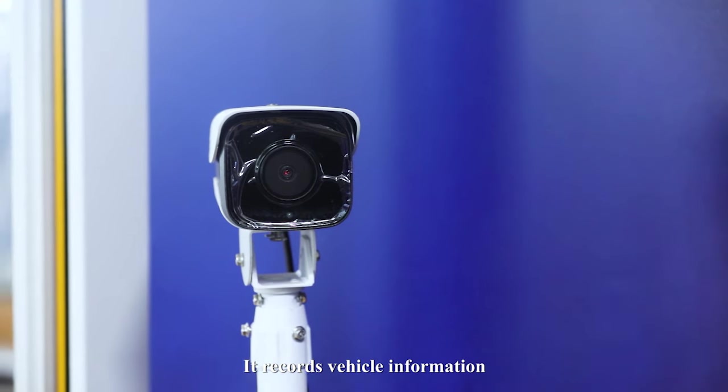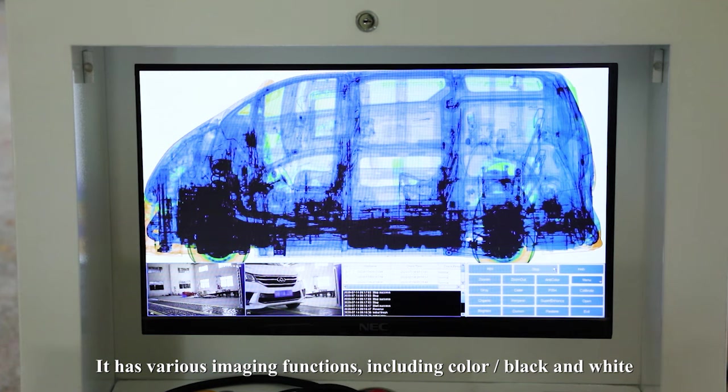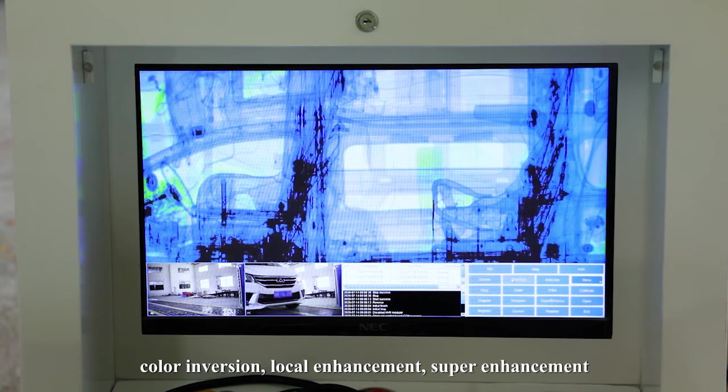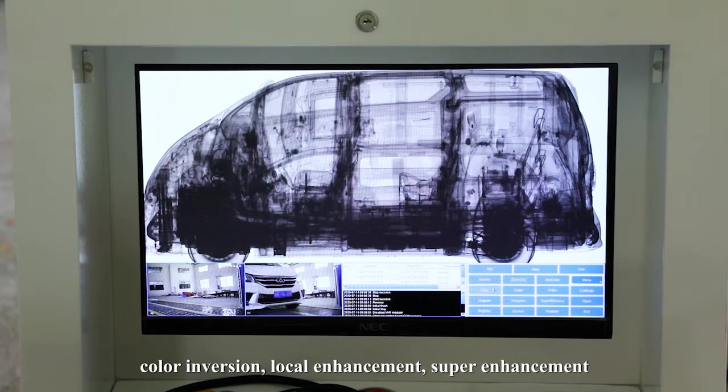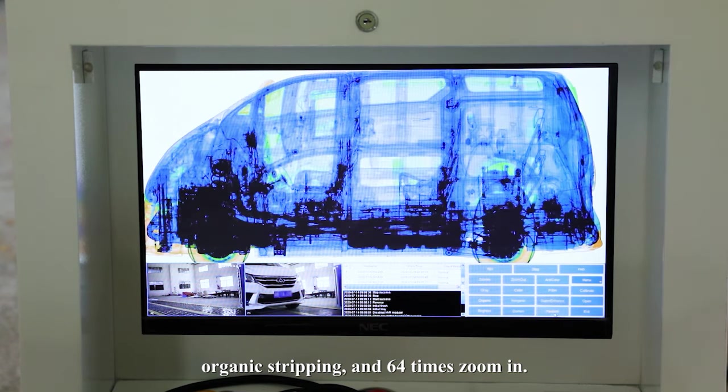The system records vehicle information based on high-definition X-ray images and offers various imaging functions, including color, black and white, color inversion, local enhancement, super enhancement, organic stripping, and 64-time zoom-in.